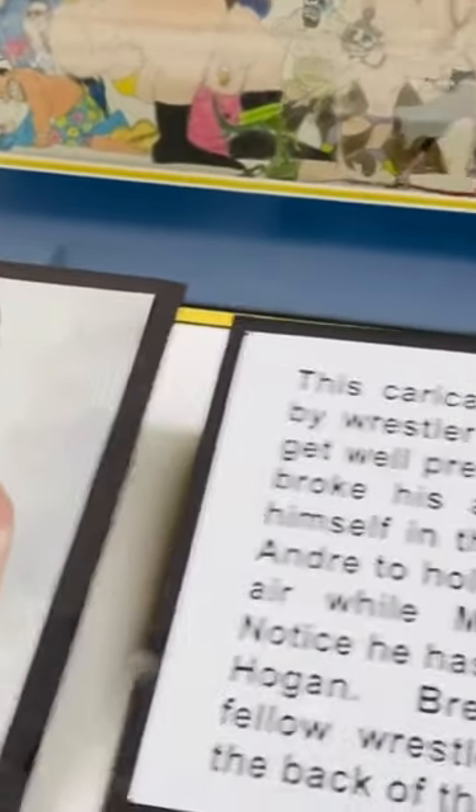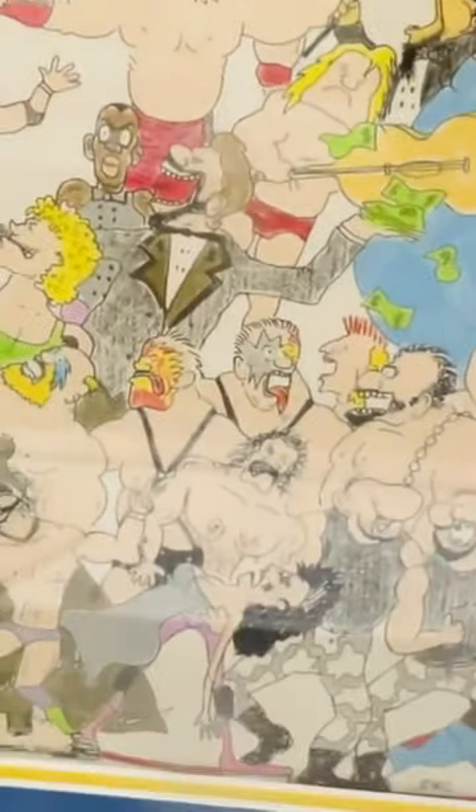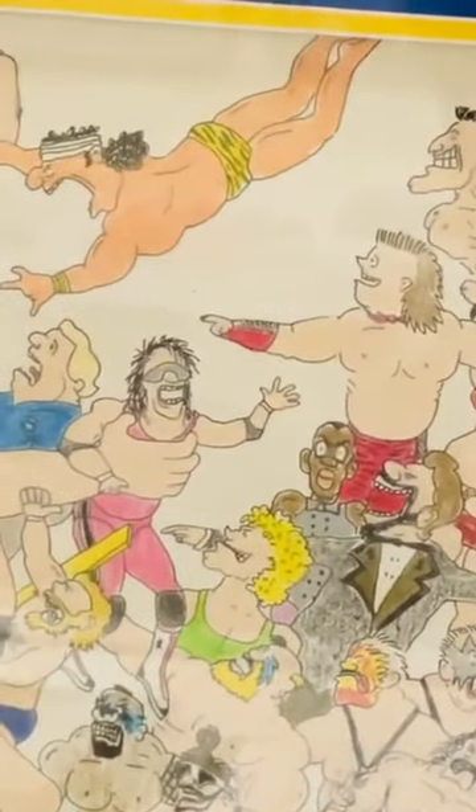Here's an awesome item that old Bret Hart did. This character drawing was done by wrestler Bret Hart as a get well present — old Bret Hart had some artistic skills there. It's called Big Andre, and look at Andre like choking out Bret the Hitman Hart.